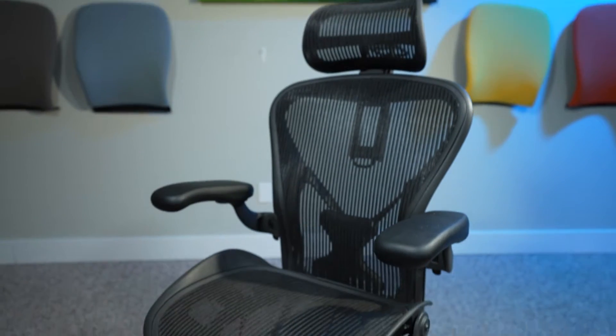Hey guys, Dave with Crandall Office. Today I'm going to be telling you nine things I love about the Herman Miller Aeron chair. So let's jump in.